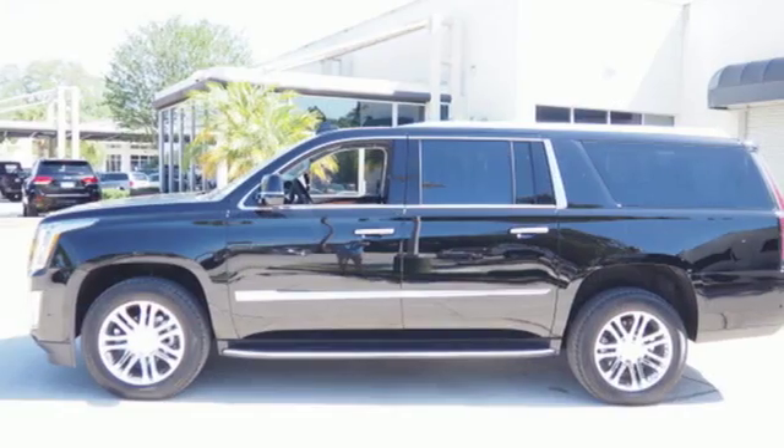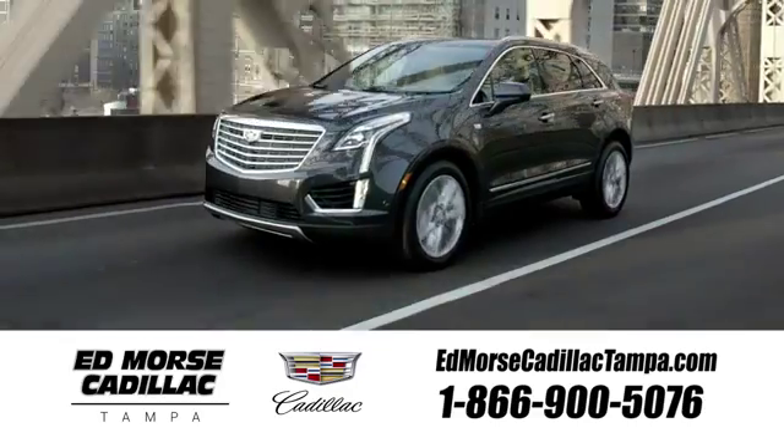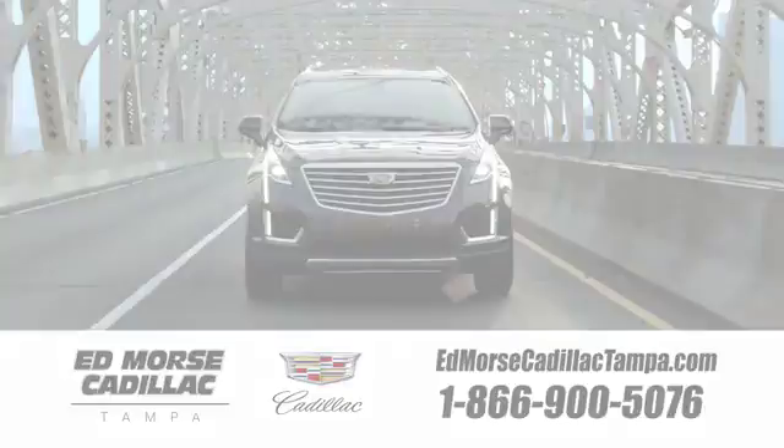Exuding smart performance and poise, take this Cadillac home today. Visit our website at edmorsecadillactampa.com or call us today. For value and for service, it's Ed Morse.